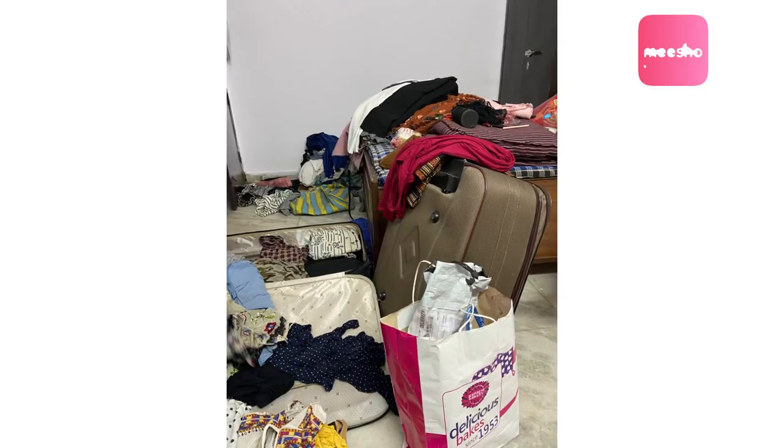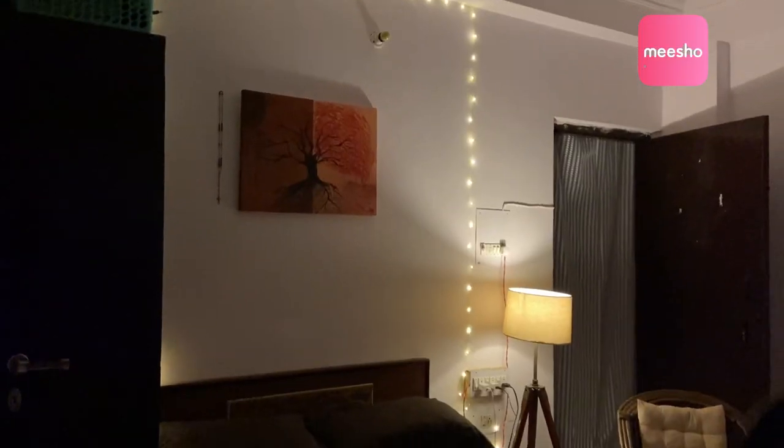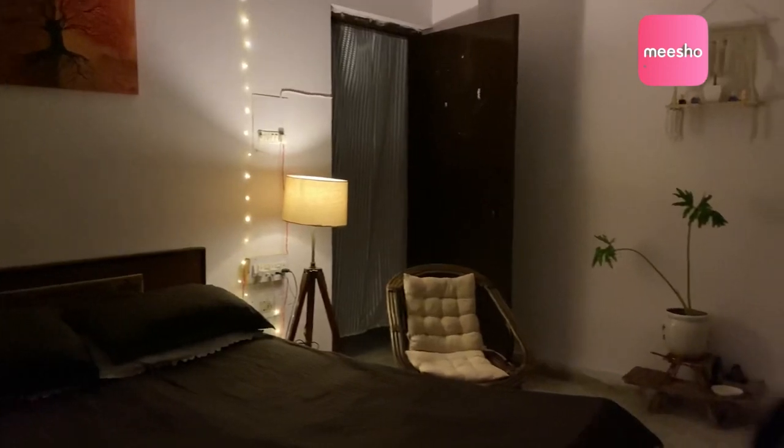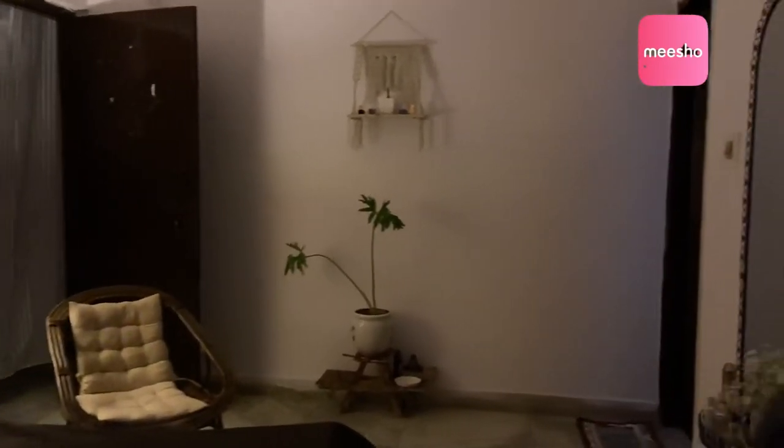Can you see how my room was before, and can you see now how it is? It's all Meesho's work — the things that I've got or purchased from Meesho. It's going to be a small room tour. Everything I'm showing is from Meesho and it's so cheap and reasonable. Also don't forget that you get your first 100 rupees off or 30% discount on your first order.